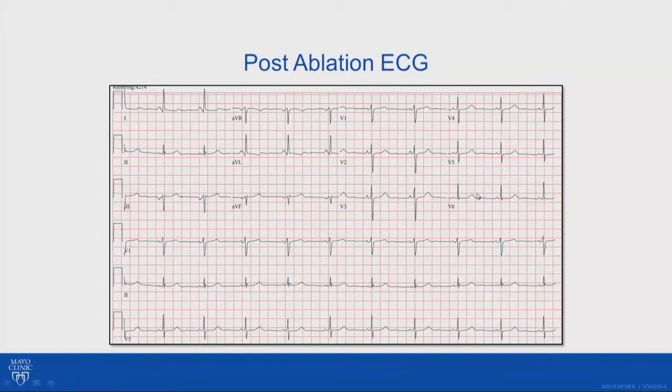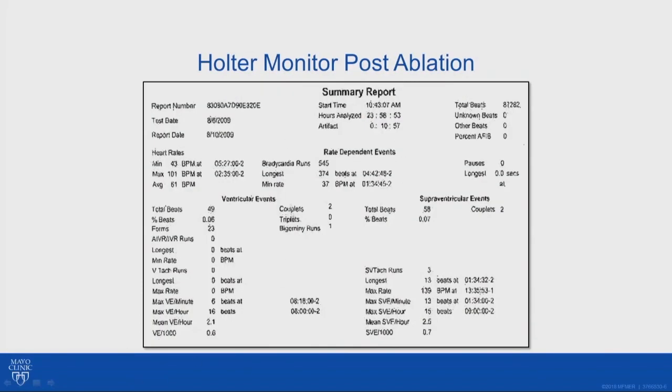Obviously, when I show a case at a meeting, it's a very successful case — I'm not going to show a failed attempt at ablation. But typically, you have near elimination or less than 1,000 PVCs occurring post-ablation. The Holter monitoring now shows 49 PVCs in 24 hours, and the ejection fraction improved as well.